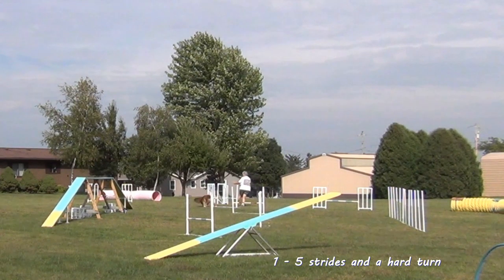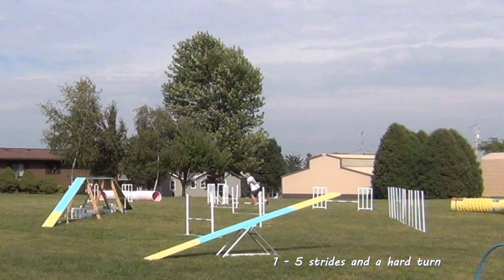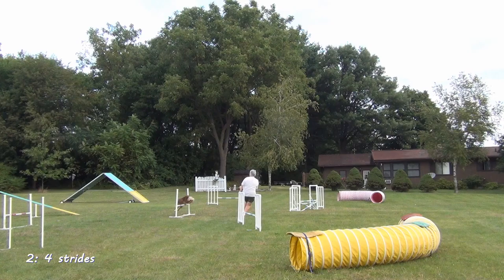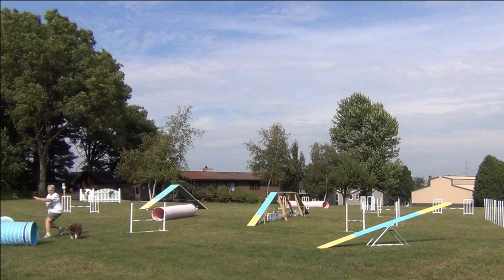This was our first run — it's five strides between jumps and one nasty hard turn for Belle. Today, with the collection and a timely cue, it's four strides and no real harsh turn.